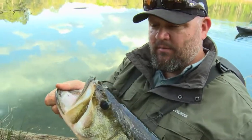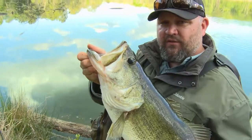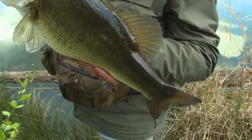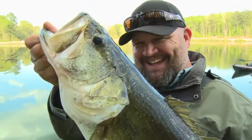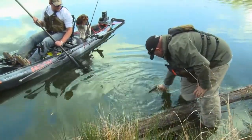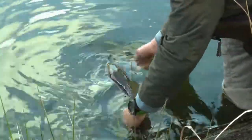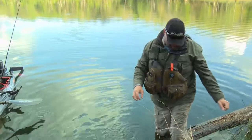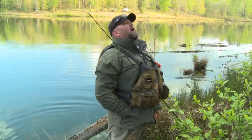I threw everything at this bass but the kitchen sink. What really made the difference was switching from using the doomsday turtle with a weight in the front to rigging it weightless, letting it fall down in front of her face super slow — and she couldn't stand it. Two hours is a lot of time to invest in one particular fish, but when you're committed to catching big fish the payoff at the end is worth everything invested. Sometimes you walk away empty-handed, but that's just part of it — that's why they call it fishing and not catching.